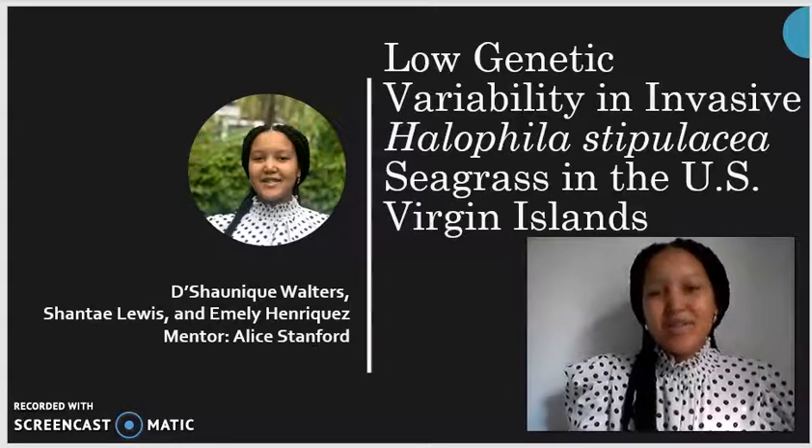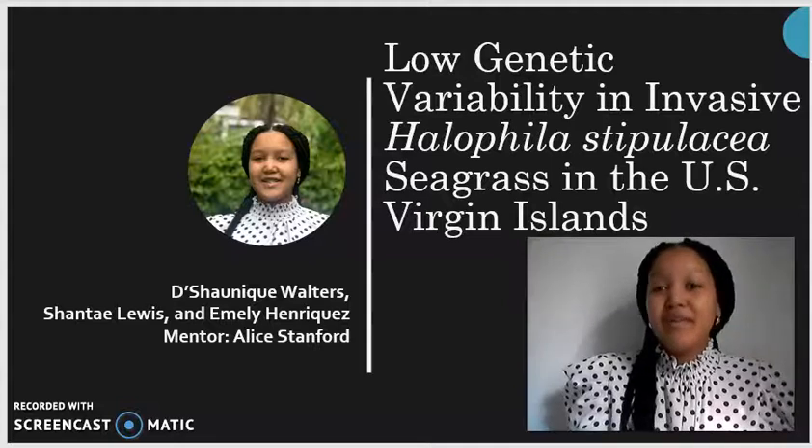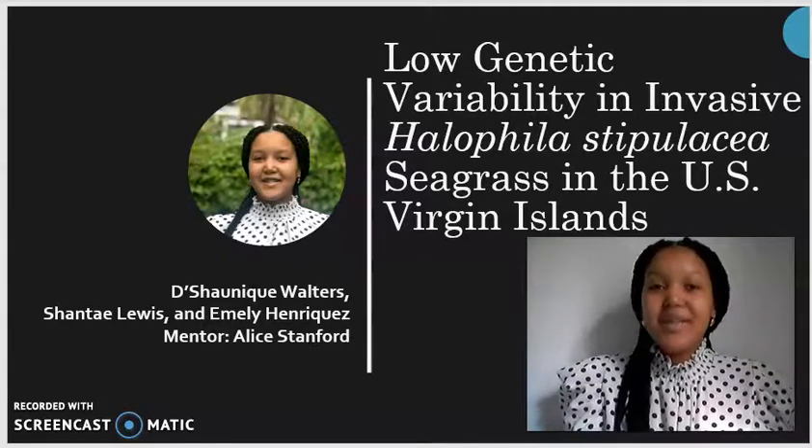Hi, my name is Dishunik Walter. My research was on the low genetic variability in invasive Halophila stipulacea seagrass in the United States Virgin Islands. My research was conducted using a collaboration with Chantelle Lewis, Emily Henriques, and our mentor, Dr. Alex Stanford.